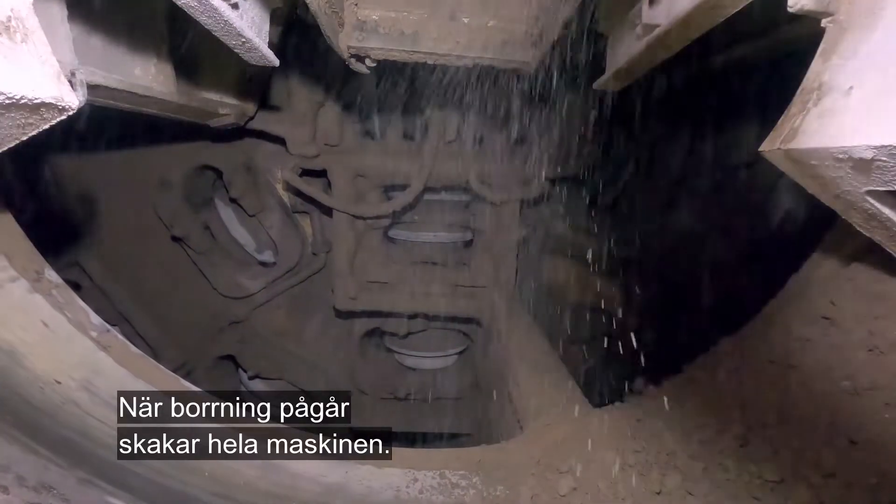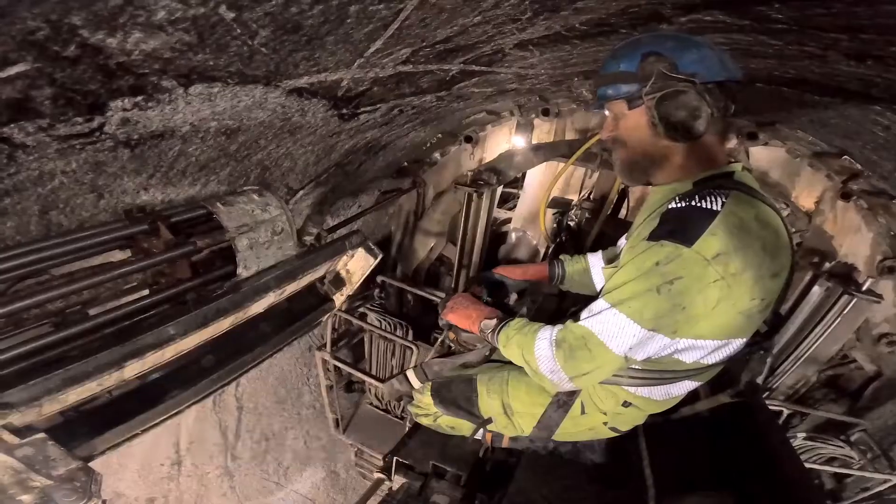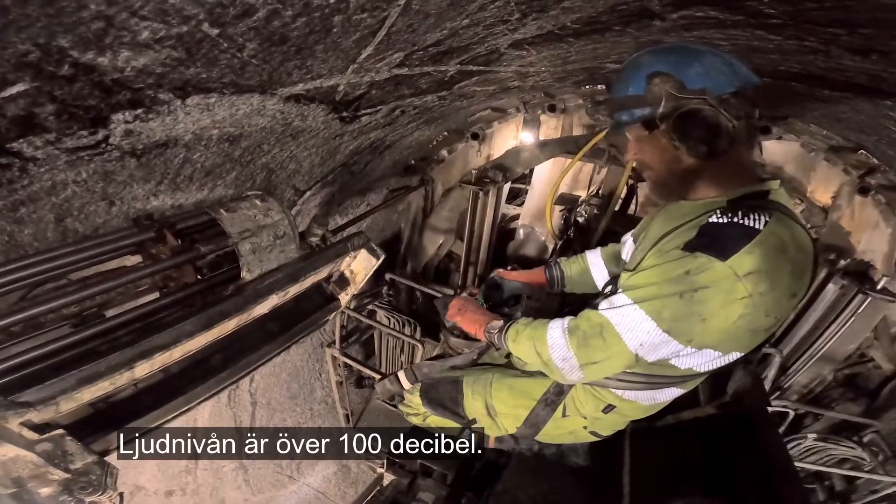When drilling is in progress, the entire machine shakes. The noise level is over 100 decibels.